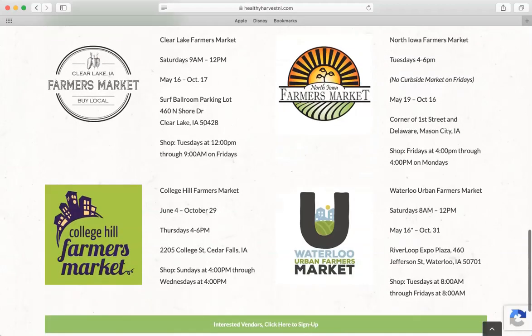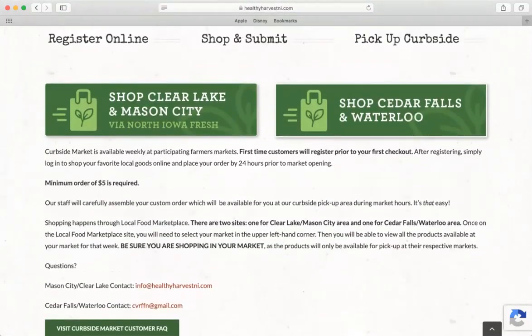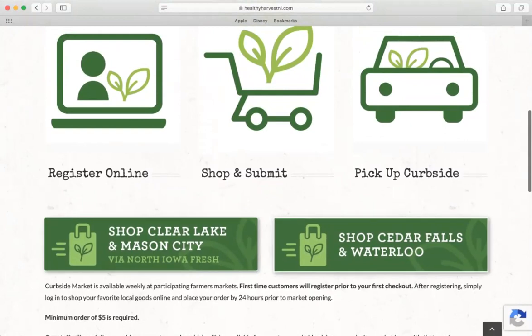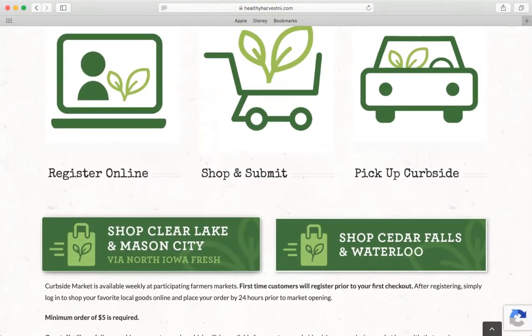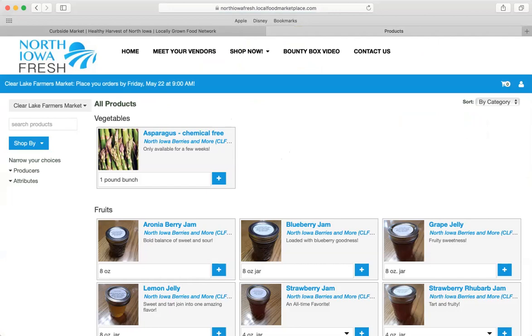Be sure you know what market you're looking to shop at before you start this process, but you're also welcome to just check out what's out there if you want to check out a new market. Scrolling back up, today we're going to look at shopping at the Clear Lake Farmers Market. I'm going to click the 'Shop Clear Lake and Mason City' button. It'll look a little different depending on if the cart is open or closed. For Clear Lake, the cart opens on Tuesdays at noon and closes on Friday at 9 a.m., 24 hours before the market opens.